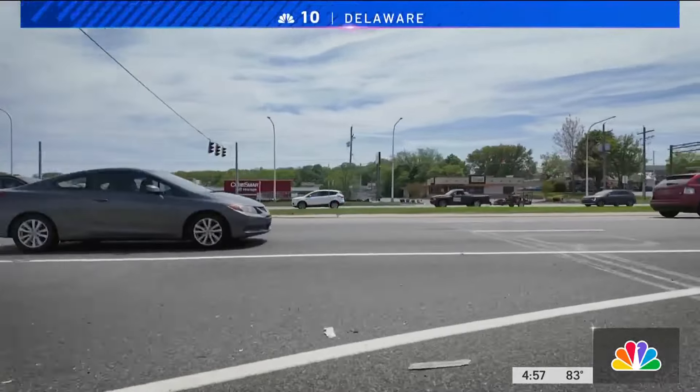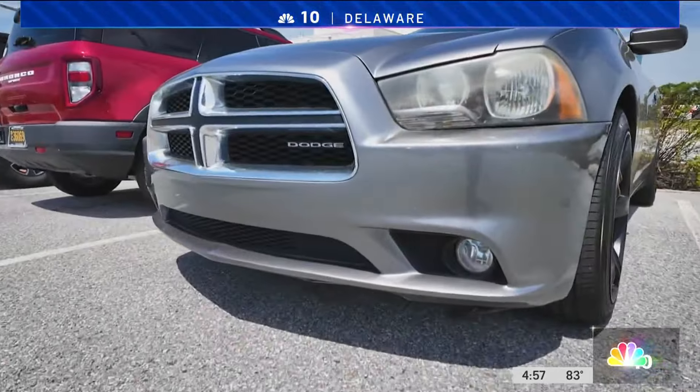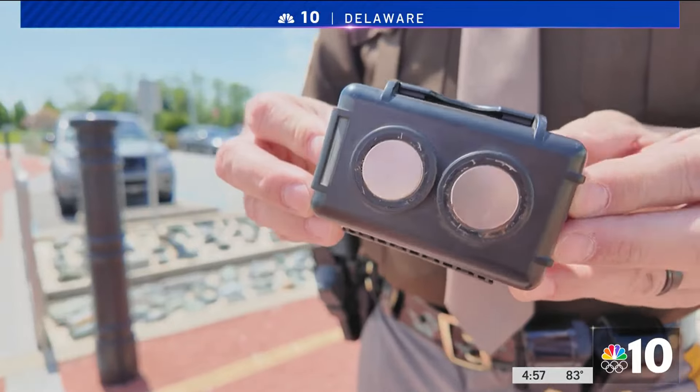Lots of cars out on the road, but if you drive certain sports cars with higher-end components, Newcastle County police say you need to watch out for these little boxes.